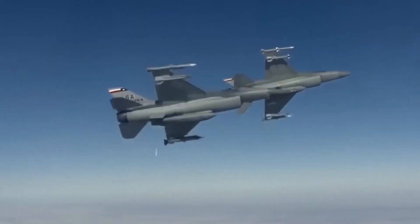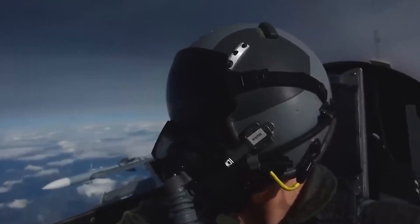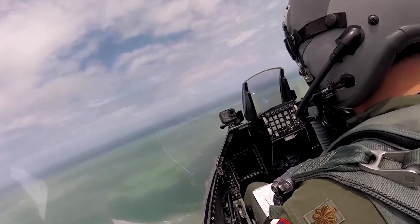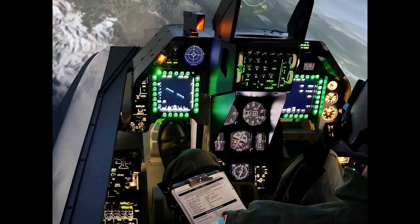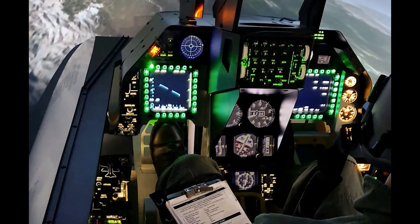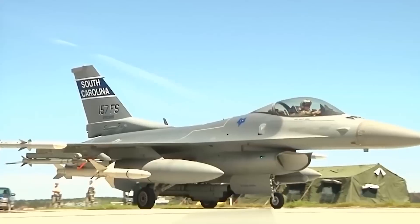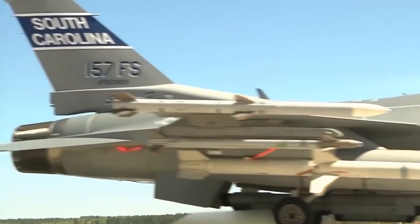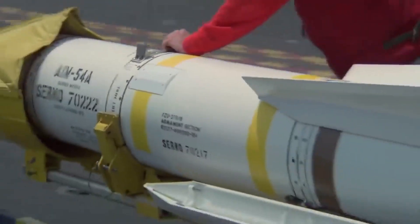The F-16 Fighting Falcon's fire control system includes various weapons that can be installed on the aircraft. It is implemented through embedded aircraft electronics and software and is controlled by the pilot through the fire control console, which allows the pilot to select weapons, control their targeting and firing parameters, and track the status of each shot.